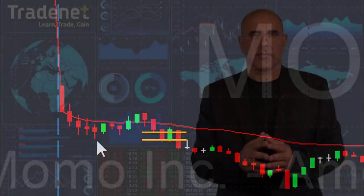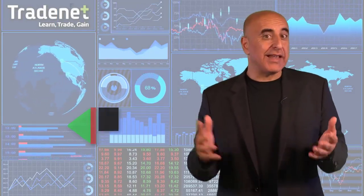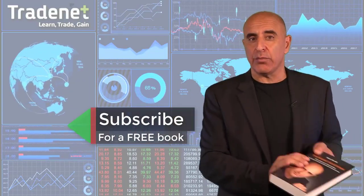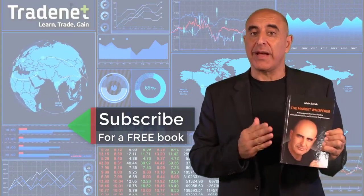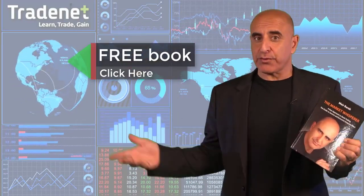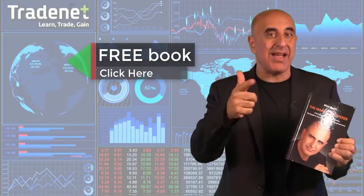For all of you new to my channel, welcome. If you're not subscribed yet, go ahead and hit that subscribe button. If you did subscribe, you can get my trading book — The Market Whisperer, an Amazon bestseller — for free just by clicking here. Subscribe first, then get free online access to my trading book right now.